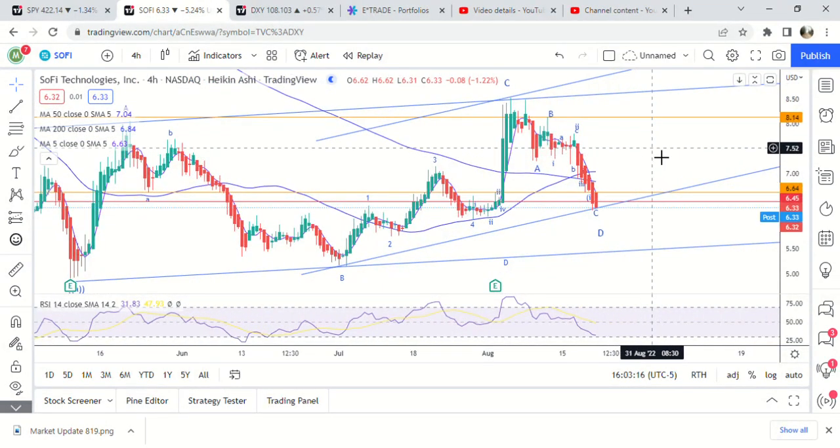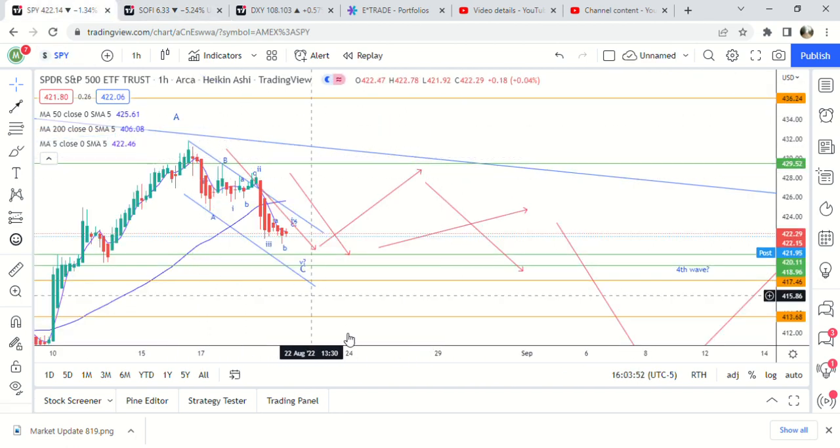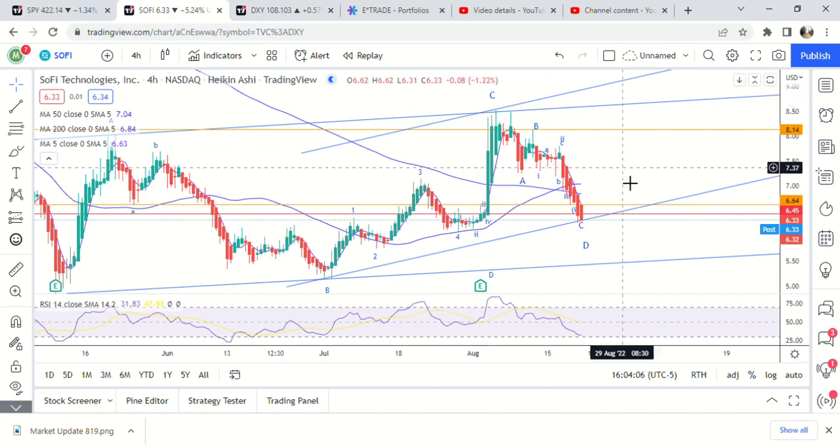In this video I'm going to give you two different possibilities for the stock over the next two or three months, basically going into midterms. Midterms are only a little over two months away, and I think it really depends on the overall market — whether they want to bring it down going into midterms, have a pullback and then run it higher, or just have a small pullback and take it higher right away. Those are three scenarios for SPY that are really going to affect SoFi.